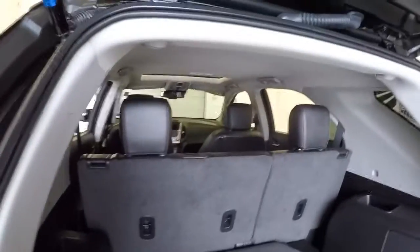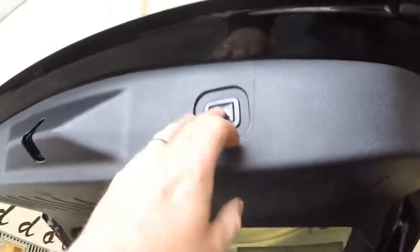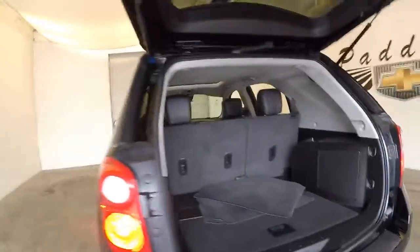Black leather interior. We'll make our way to the front — in this walk-around video we're just going to show you the condition of the vehicle.